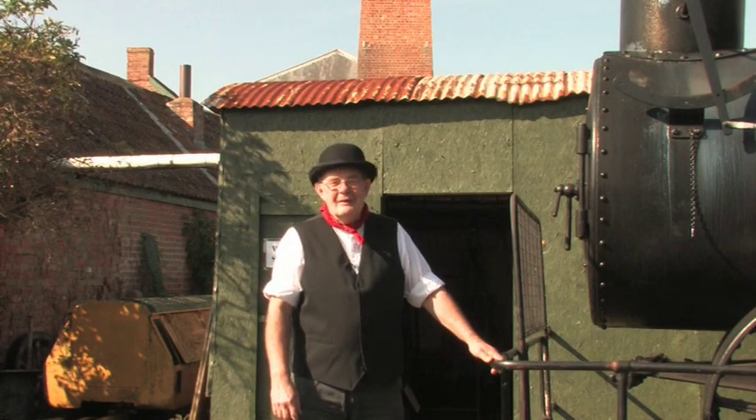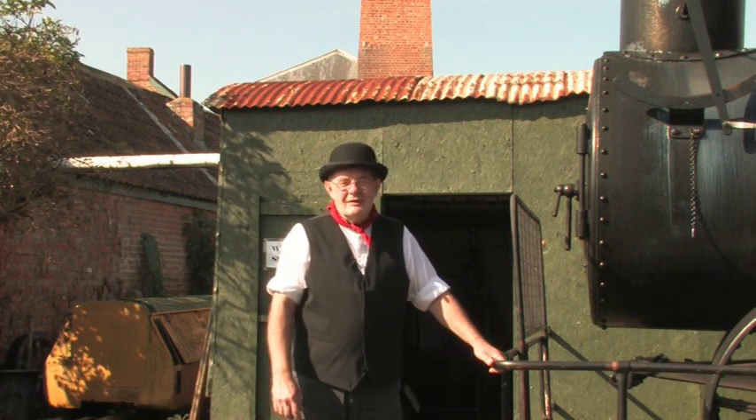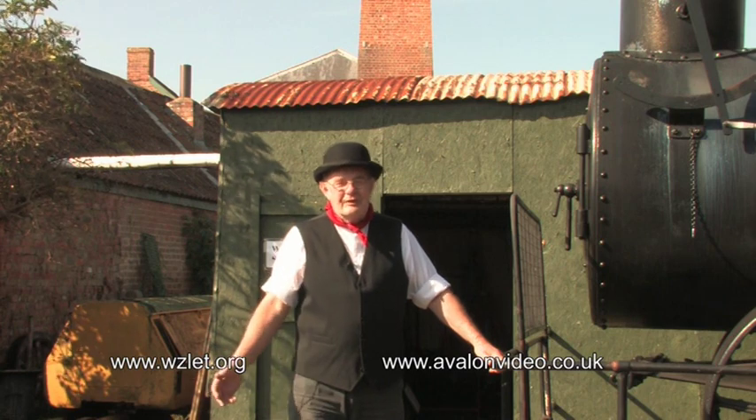My name's Bill Jewell and I'm a member of the Weston Zoyland Pumping Station Museum. This museum is set in the heart of the levels and it was the very first pumping station driven by steam ever to be installed in the south of England.